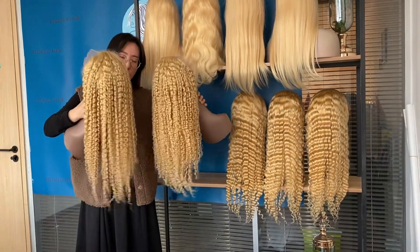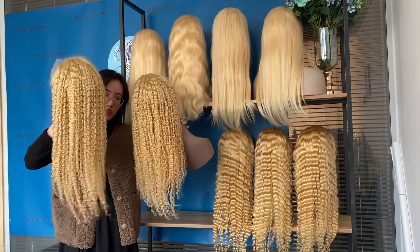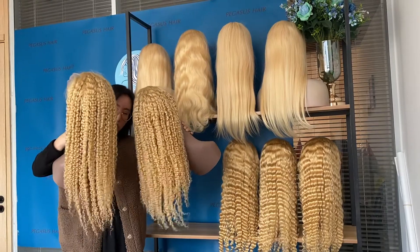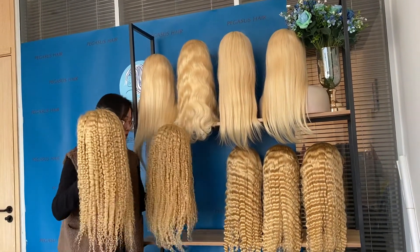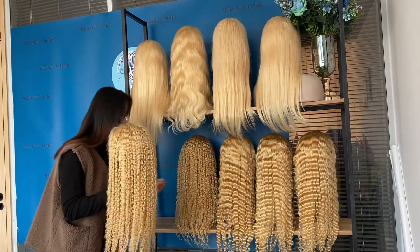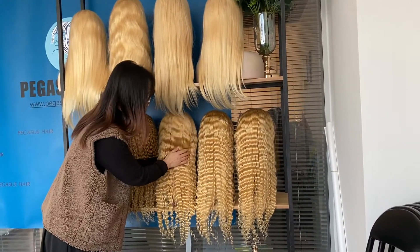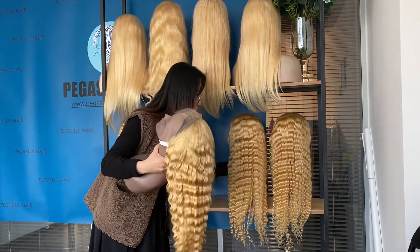This curl is permanent. After you wash it, the client can dye, straighten, or restyle the wig, and afterwards the curl will come back — that is guaranteed. This is also the best-selling hair texture, our deep wave.